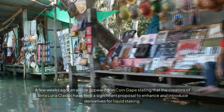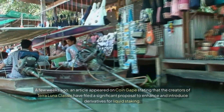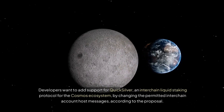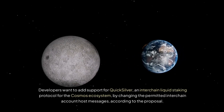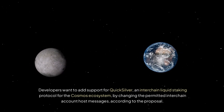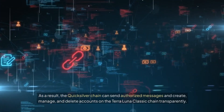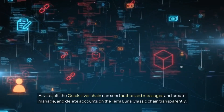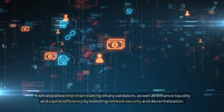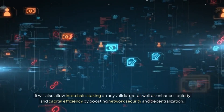A few weeks ago, an article appeared on CoinGape stating that the creators of Terra Luna Classic have filed a significant proposal to enhance and introduce derivatives for liquid staking. Developers want to add support for Quicksilver, an interchain liquid staking protocol for the Cosmos ecosystem, by changing the permitted interchain account host messages. As a result, the Quicksilver chain can send authorized messages and create, manage, and delete accounts on the Terra Luna Classic chain transparently. It will also allow interchain staking on any validators, enhance liquidity and capital efficiency, and boost network security and decentralization.